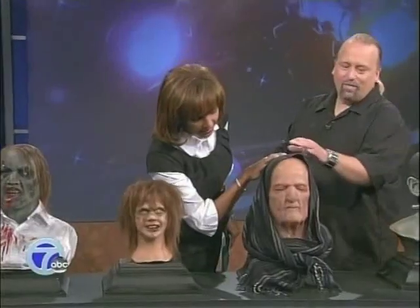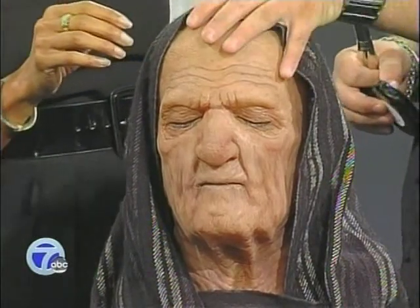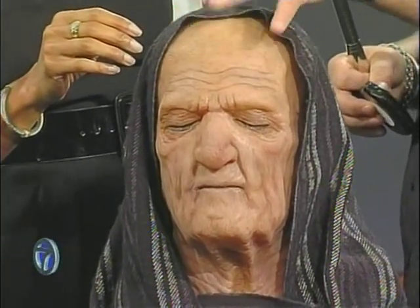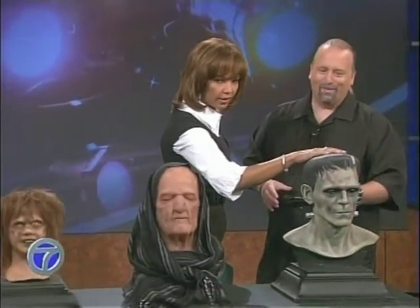This one is the newest technology. The newest technology now is silicone — instead of foam latex, they've transferred over to silicone. Silicone has a real good translucency to the skin. And this is Frankenstein — we all know Frankenstein right here.